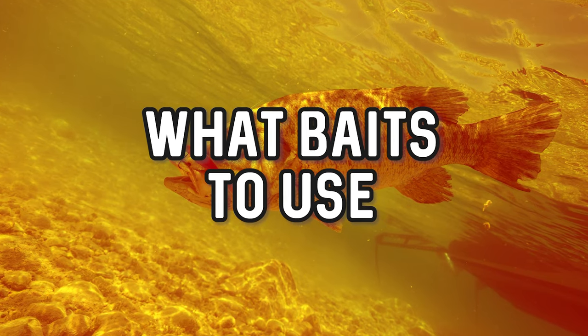Locating those river mouths, creek inflows, and areas where current is pushing into your lake, river, or body of water can be a phenomenal spot to target during these fall periods. Now let's talk about the baits you need to catch these fish — my top five baits and simple techniques you can use to catch fish regardless of your skill level.